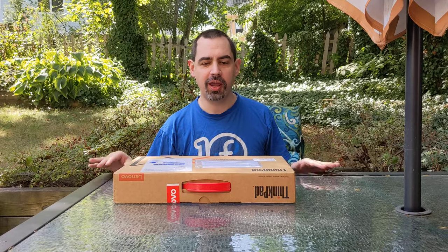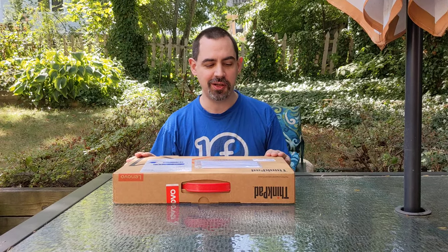Hi, everybody. I am Matthew Miller. I am the Fedora project leader, and this is going to be a very exciting video today.